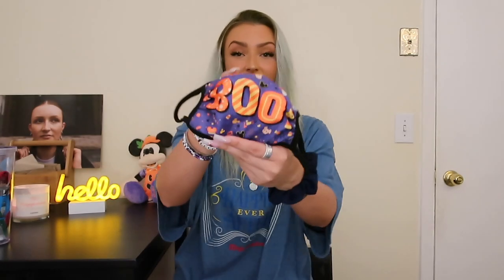I have to show this — it's my little Boo mask. Halloween. Adorable. I wear this all the time, especially because it's spooky season.